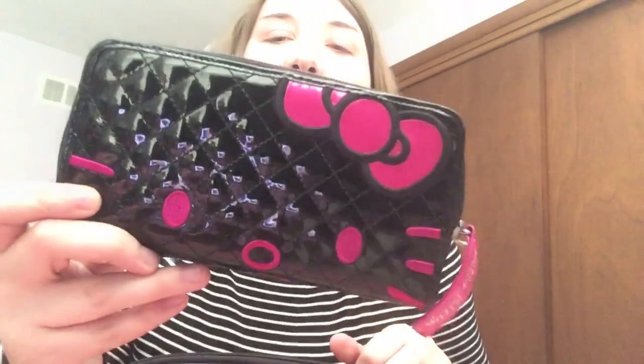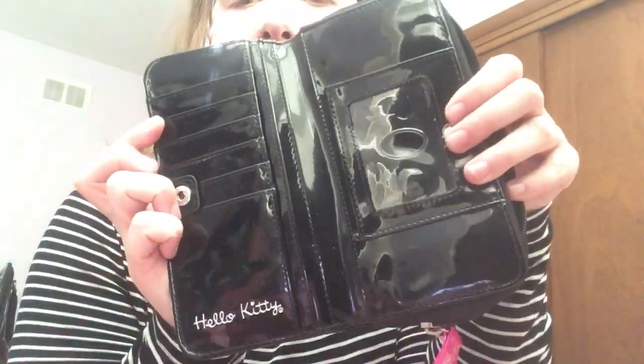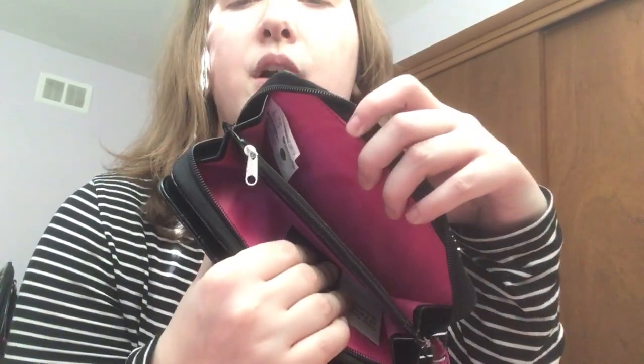Going along with that pink and black theme — I actually found the matching wallet right here. I love this wallet; I use it with a lot of these bags because it goes with so many of them. It's just her face, with card slots, an ID holder, a back compartment, and a change zipper. It's super cute. I have more wallets I could show you guys, so let me know if you'd like that.